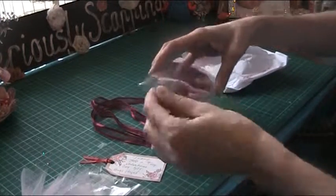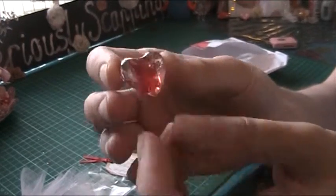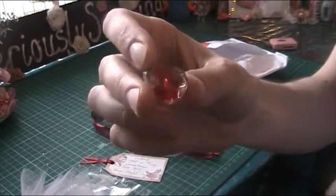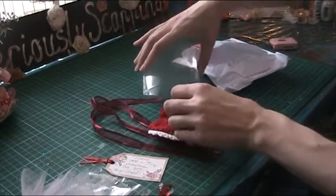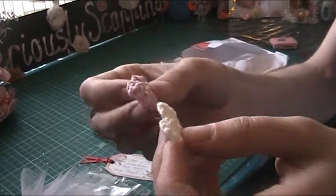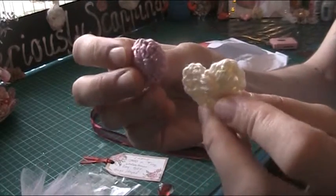Oh, that is beautiful. Look at that love heart bead. You've got me going now — I have to make some stick pins now. I've handmade these and crocheted these. Aren't they beautiful?